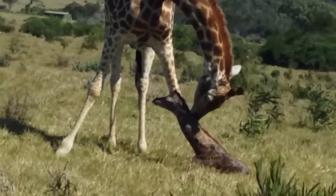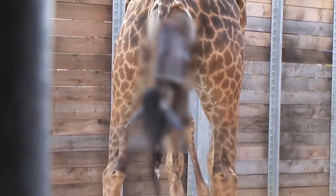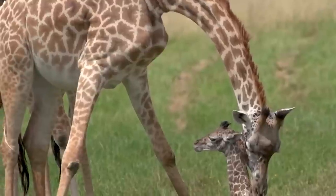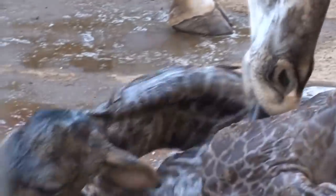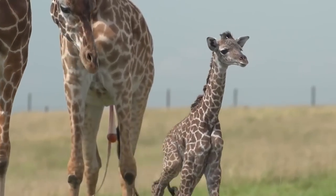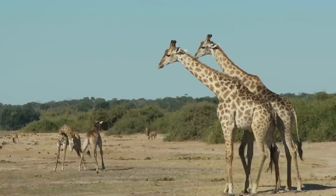It might seem horrific, but the baby would likely be crushed if a giraffe were to give birth sitting down. That fall actually kickstarts their respiratory system, so they might not breathe without the shock entry into the world. When baby giraffes are born, they weigh about 110 to 154 pounds, making them one of the largest babies in the animal kingdom. They're up and walking within half an hour and will master running within one day — because if they don't, they'll probably be eaten by predators.